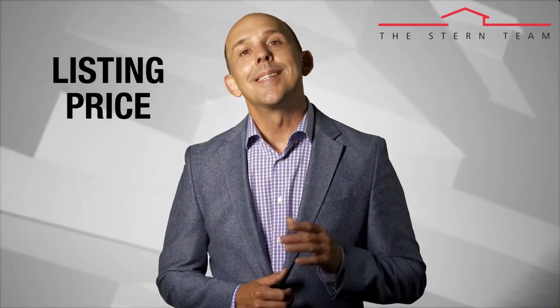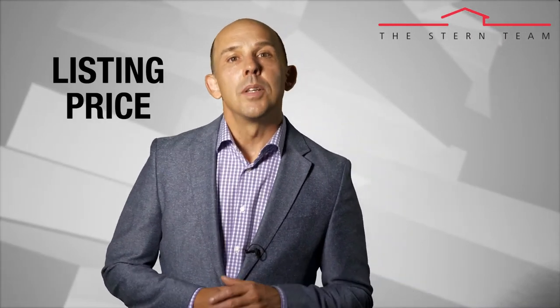Number four: decide on the right listing price for your condo. The two most important factors in the sale of condominiums are price and marketing. By hiring the right realtor, you'll have one of those two factors covered. The next tip is to decide on the right listing price for your condo.